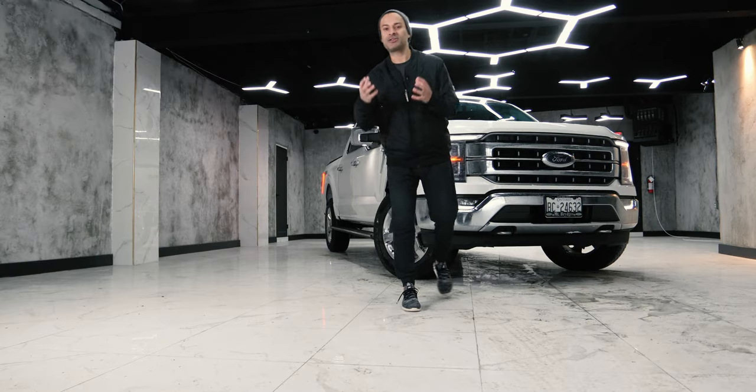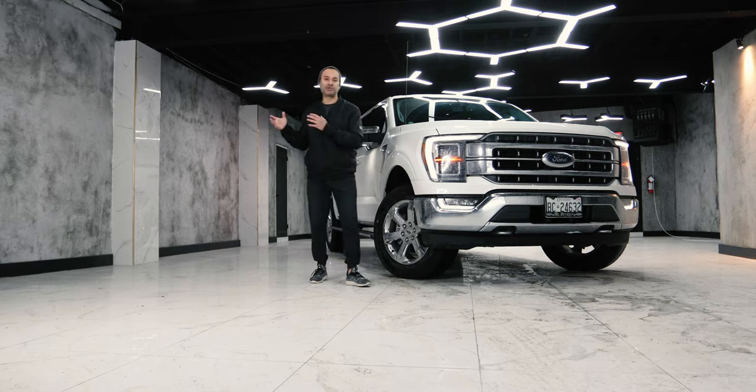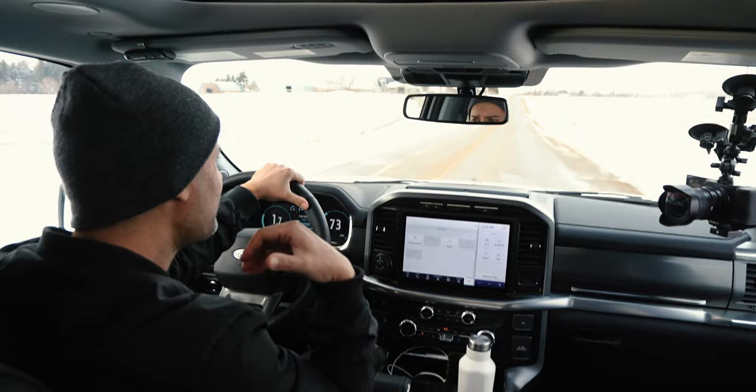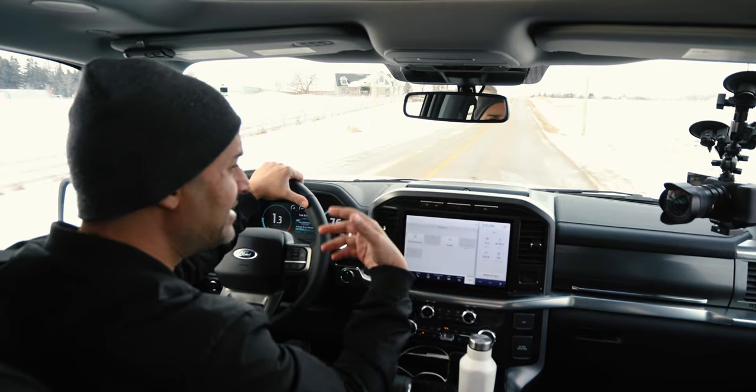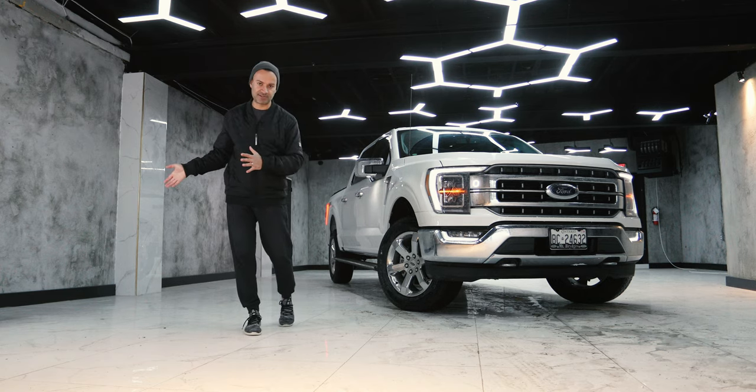I've got two points for my Canadian friends. First, the tax laws are geared for us to write off trucks more so than a luxury product at this price point. You just throw it in your corporation, spend 70K, lease it, put it through your corp. Easy as that — you can't do that with a $70,000 BMW.